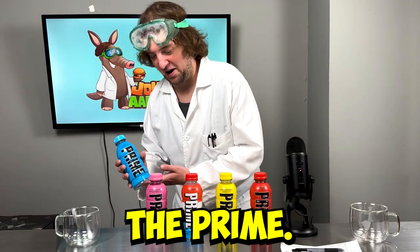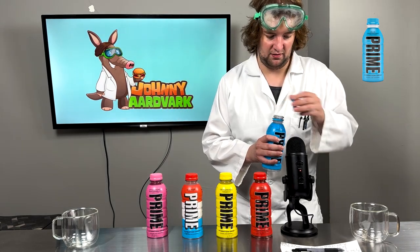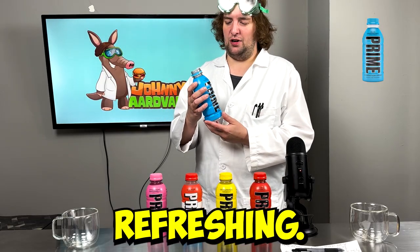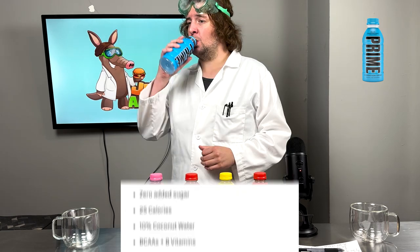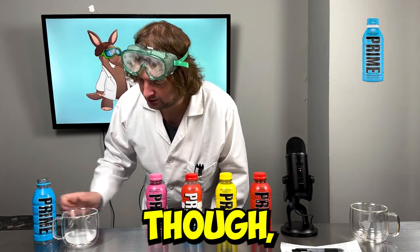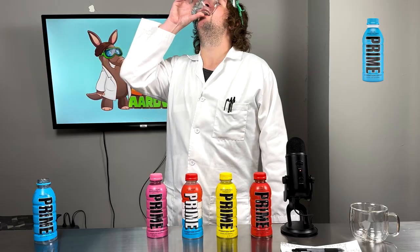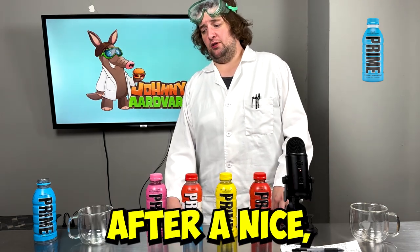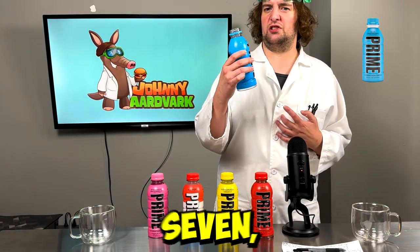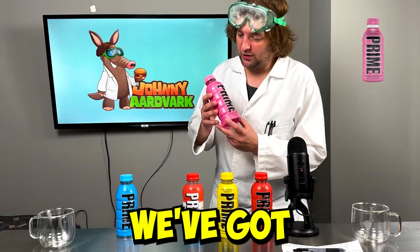We're going to start off with Blue Raspberry. Let's see what this tastes like. That's tasty and refreshing — only 25 calories? A plus. Very good, solid flavor. It's not very blue though, but who cares — that's just added food dyes we don't need. That sure is hydrating me after a nice, hard, long workout. On a scale of 1 to 10, I'd give this a solid 7, even an 8. It's also got coconut water. Next up we've got Strawberry Watermelon — I'm real excited to try this one because I love these flavors.